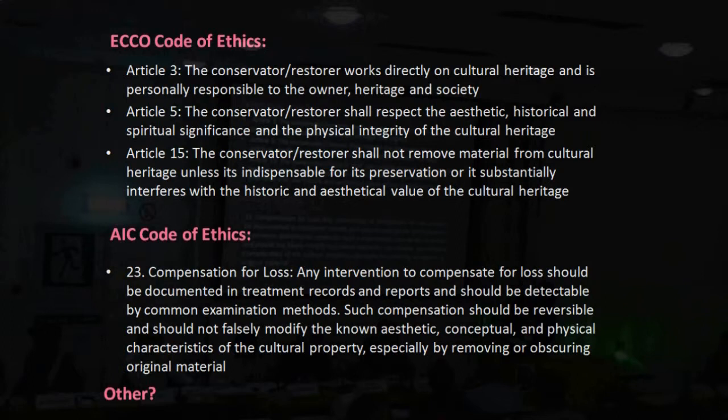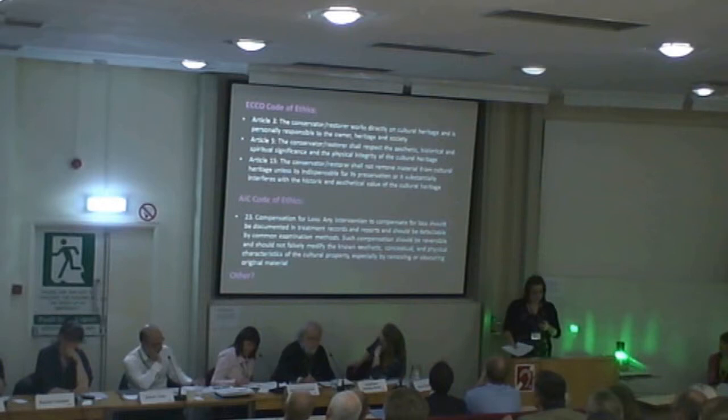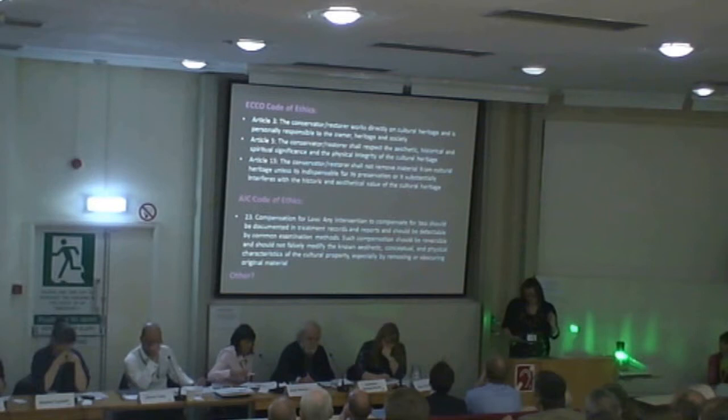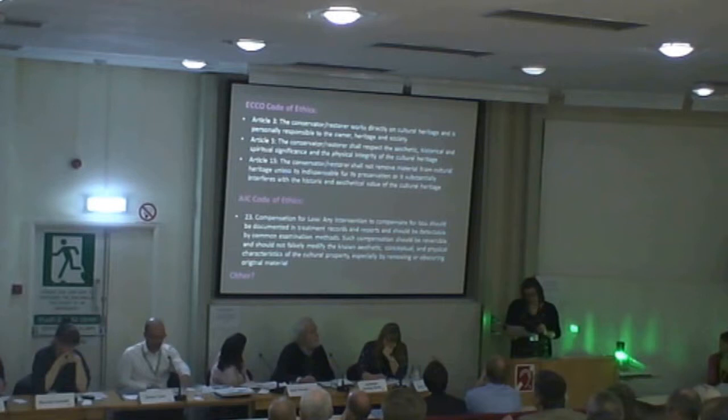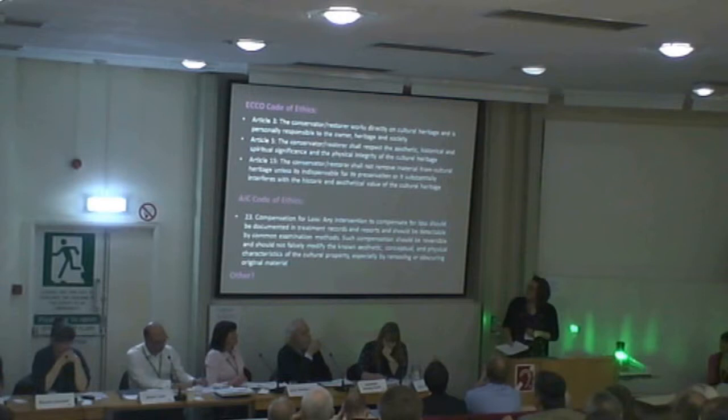I liked the significance of aesthetic, historical, spiritual, and physical values. We could say we're there for the spiritual significance of this artwork, but if you're going to change or remove components, it starts to get more tricky. 'Indispensable for its preservation' — well, it's not so much about preservation, but making it operational. It's about access and the artistic integrity. We might interfere, but maybe that can be seen as a restoration strategy — not focused on structural integrity, but the electrical integrity of the piece.